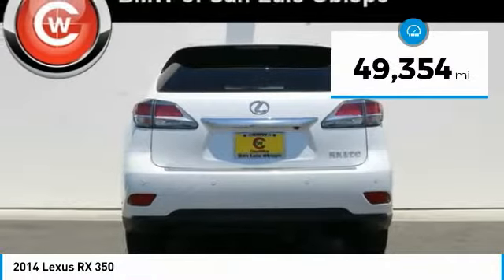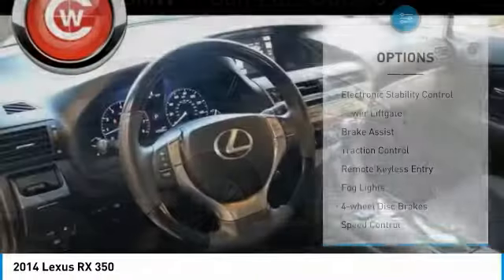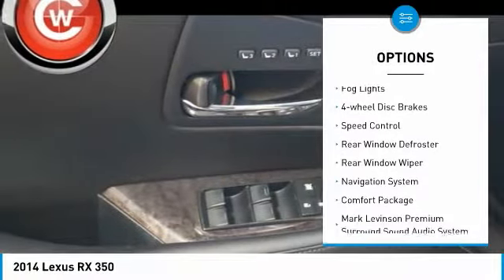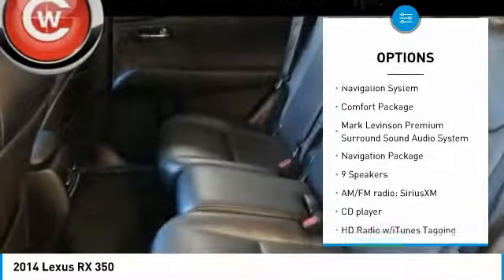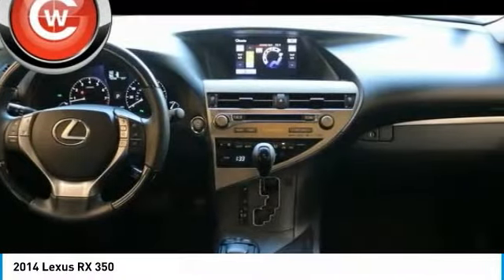This vehicle has less than 50,000 miles. Here are some of this vehicle's great options: electronic stability control, power lift gate, brake assist, traction control, remote keyless entry, fog lights, four-wheel disc brakes, speed control, rear window defroster, rear window wiper.